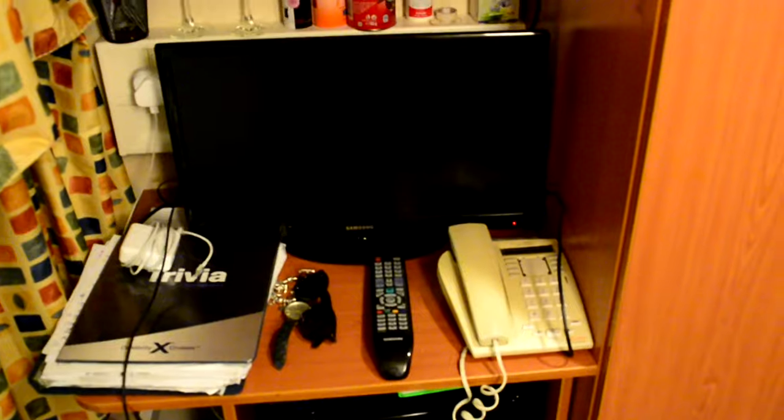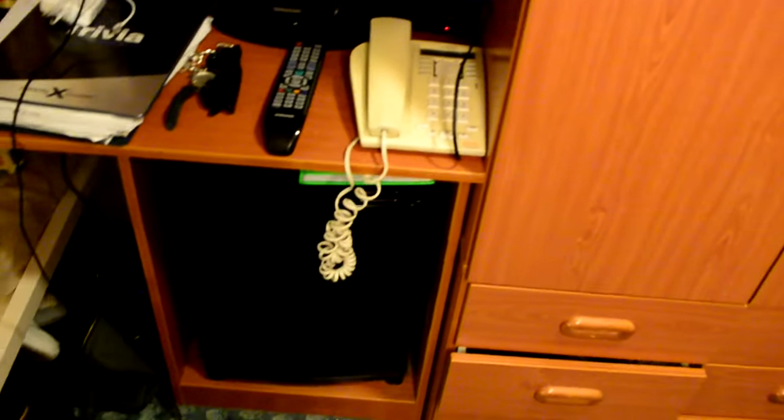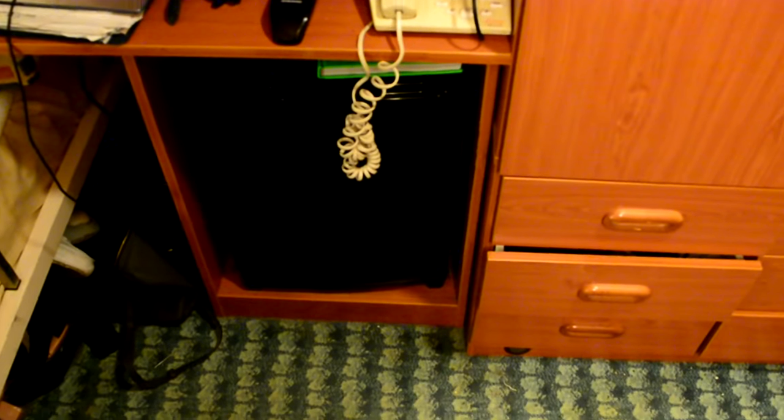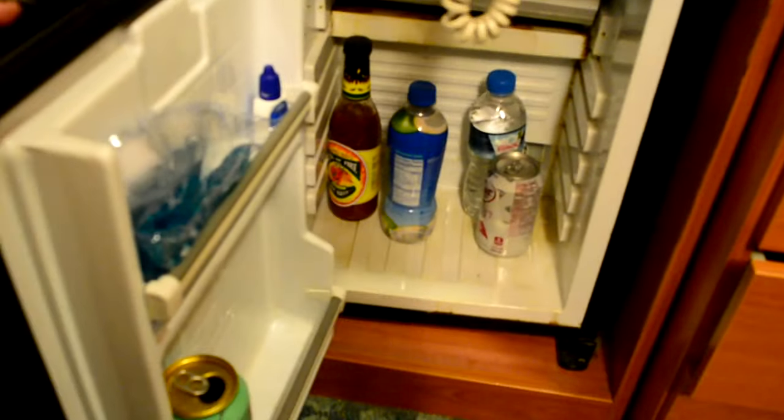A little mini television down below that. Our phone that everyone likes to call and bother us on, as well as our little mini fridge down here, which I think is currently just housing some water, some coconut water, some hot sauce — random.